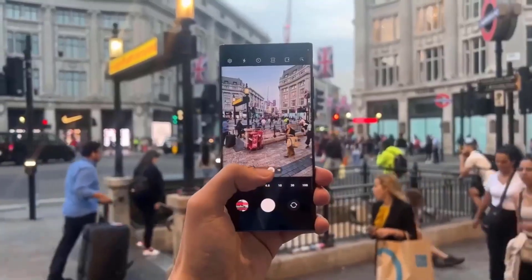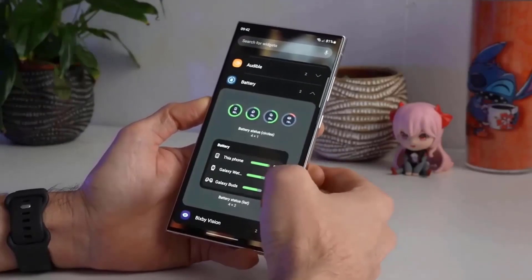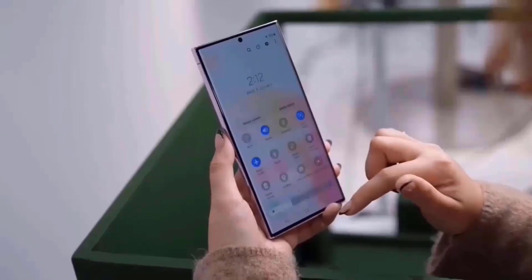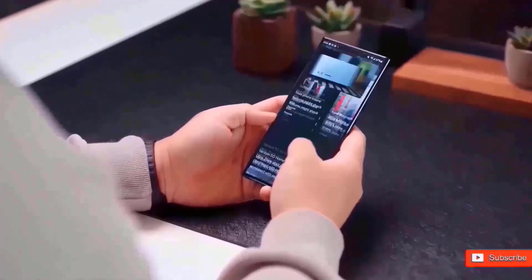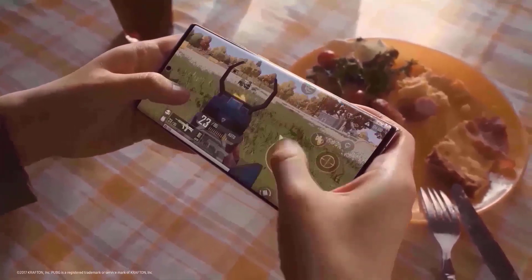Leaked dummy units of the S24 lineup offer a good idea of what to anticipate from the lineup. As with the iPhone 14 and even Samsung's own Z Fold 5, the standard S24's frame is becoming flatter. When compared to the S23 Ultra, the S24 Ultra seems sharper and more boxy.